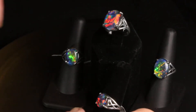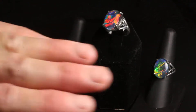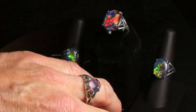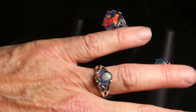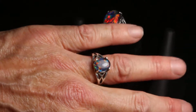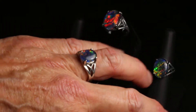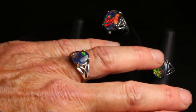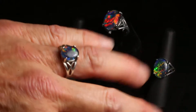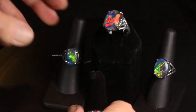Now I'm going to put each one on my hand so you can really see the difference, because you really can't judge it unless you see it on somebody's hand. The 11 by 9 is an engagement ring size, and of course you have your choice of opal for this ring or any of the rings in my shop. You can get one of these kinds of opals, which is called a natural Australian opal triplet, or you can get a solid black Australian opal or a solid white Ethiopian opal.